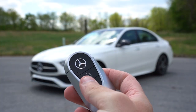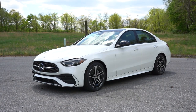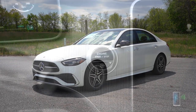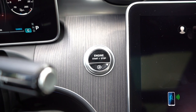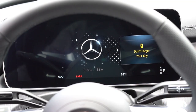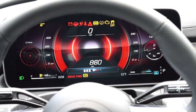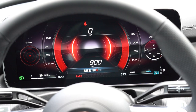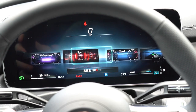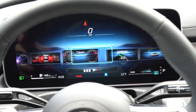The key has the Mercedes-Benz logo at the top doubling as the lock button, unlock just below, and a button to pop the trunk. It's all keyless entry with a push-button start — just put your foot on the brake and press the engine start button to the left of the infotainment screen. The gauge cluster is a 12.3-inch digital display that can be changed between understated, sport, and classic looks, completely altering the appearance of the gauges.